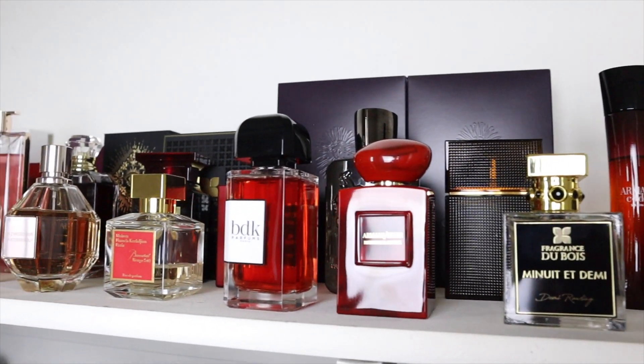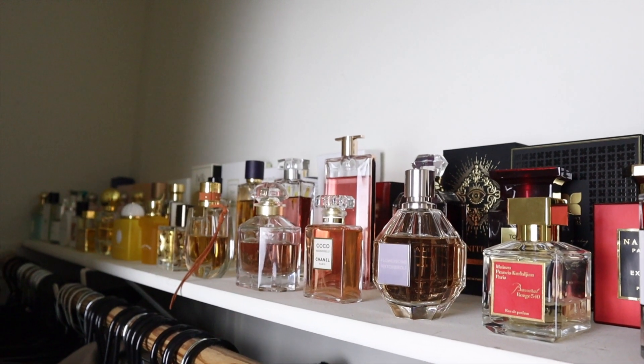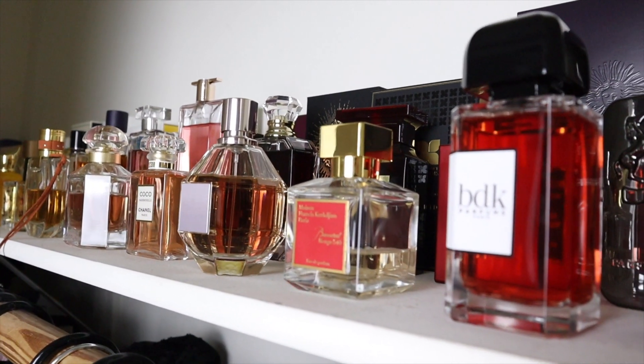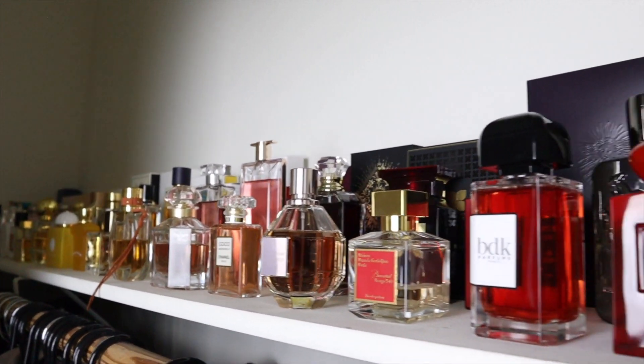So that's my fragrance collection. It's definitely bigger than your average person's, but in the fragrance community I'd say it's a smaller collection. I only want to have bottles of perfumes that I love and adore, so I'm very picky and selective with what I keep and bring in. I can proudly say that I wear every single one of my perfumes. I hope you guys enjoyed — give this video a thumbs up, subscribe if you haven't already, and I hope to see you in the next video. Bye!